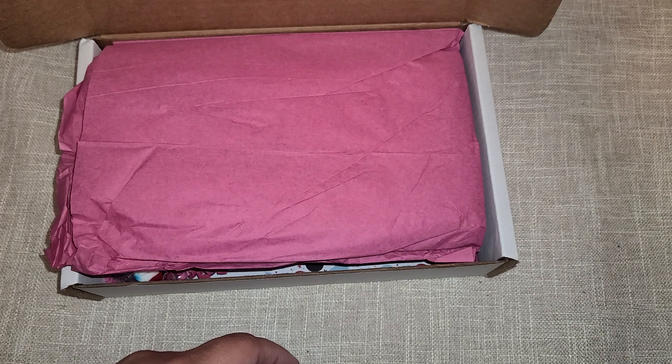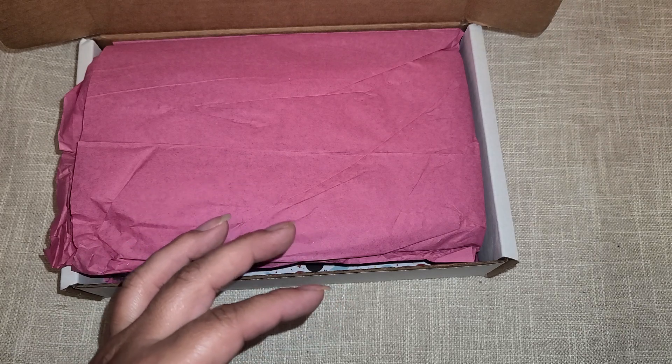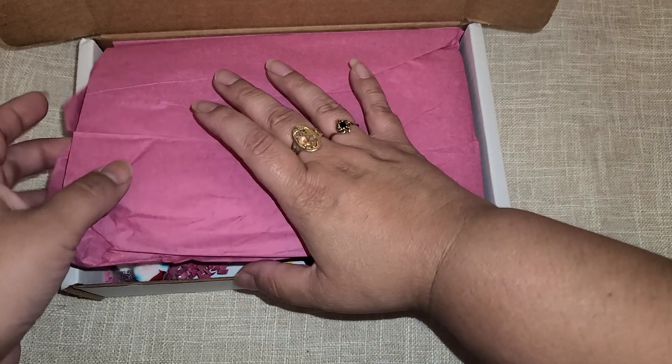Tomorrow I have plans to go meet up with somebody and we're gonna do a little bit of shopping, so that's really fun and exciting. So let's jump on in and see what we got going on here.